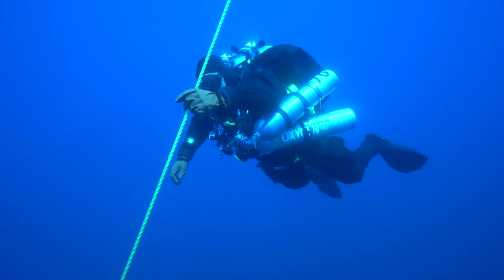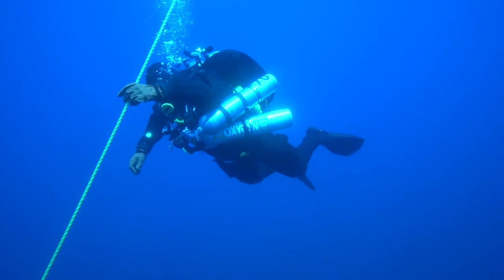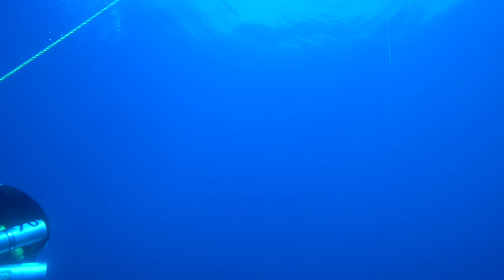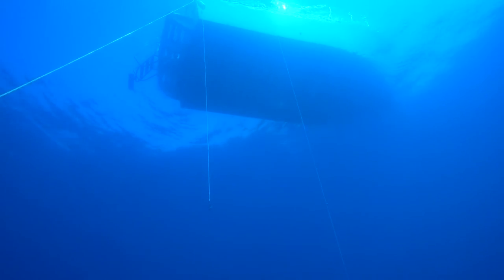The price you pay for such an amazing dive is time — decompression time spent hanging on the ascent line. But once we're out of the water, it's back to Harbor Beach. While the weather can certainly be unpredictable, there's nothing better than a beautiful day out on Lake Huron.